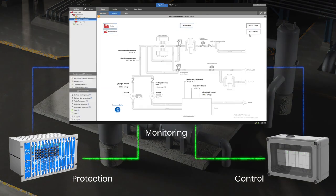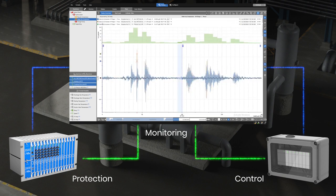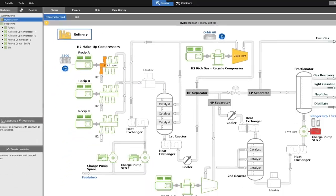System 1's solution builds on a strong legacy of over 40 years while integrating fresh diagnostic tools for enhanced machinery insights. It combines vibration, process, and control data with a toolset that visualizes data in both the time and crank angle domains. System 1 enables you to detect change, analyze behavior, and manage the health of these complex assets.